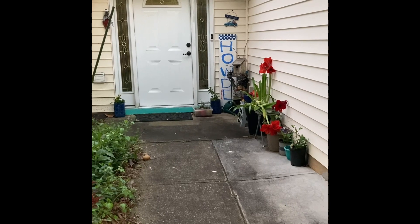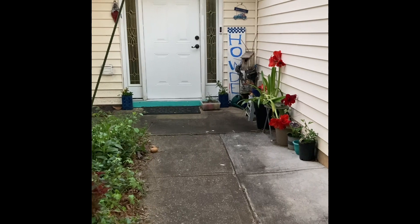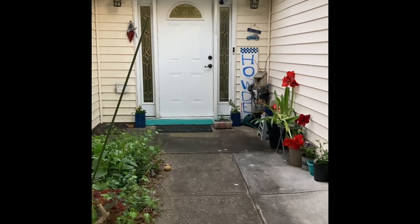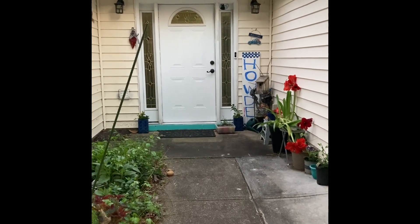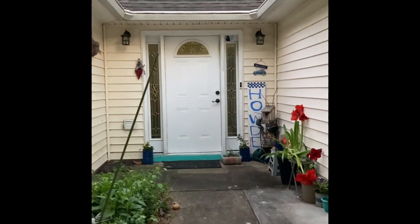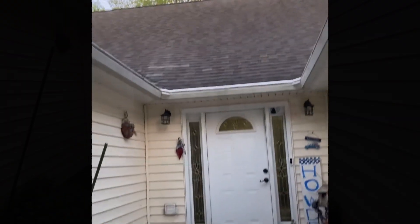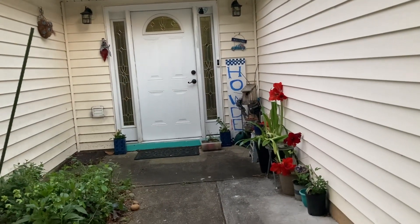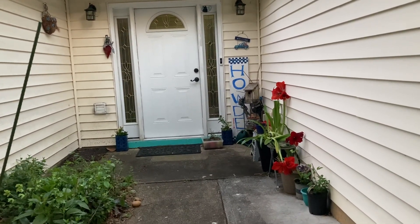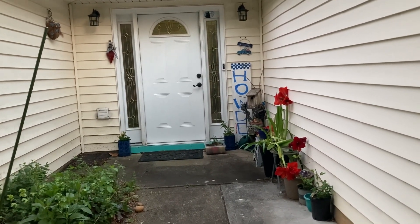So we have amaryllis blooming. I have it in a protected space, and it's not very bright yet. But I just saw an airplane — it's long gone though, it's far away. So I wrote 'howdy' but I forgot the eye, so I wrote it with the red eye. And we have a lot of amaryllis blooming.